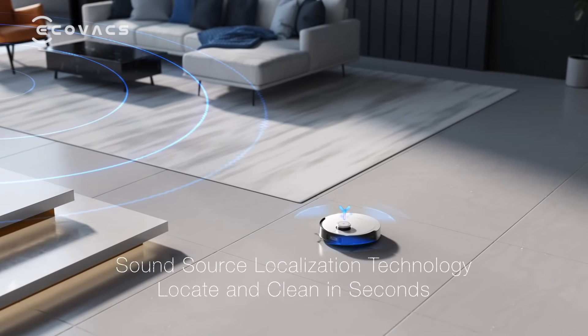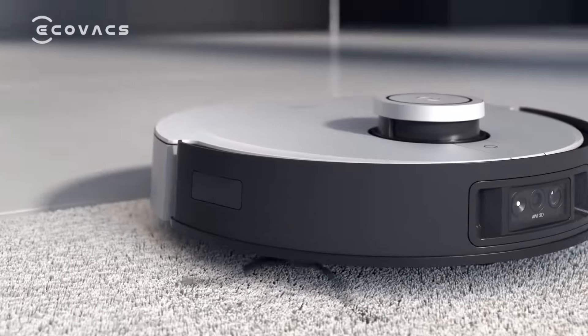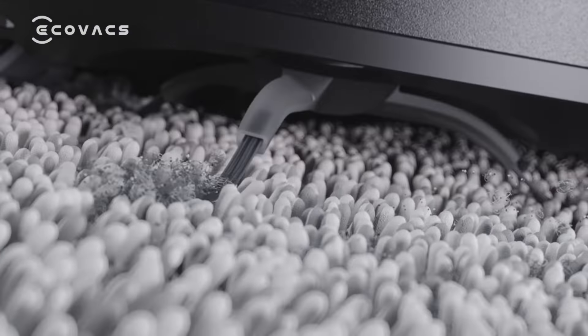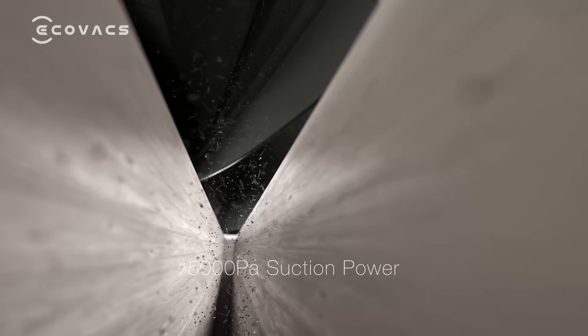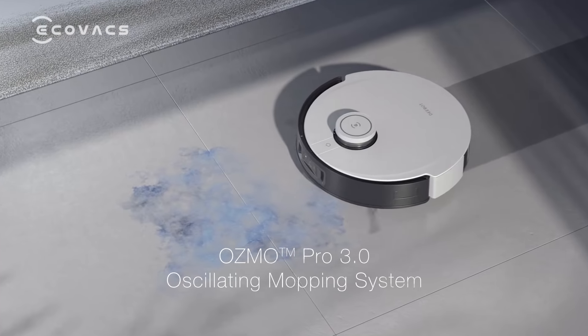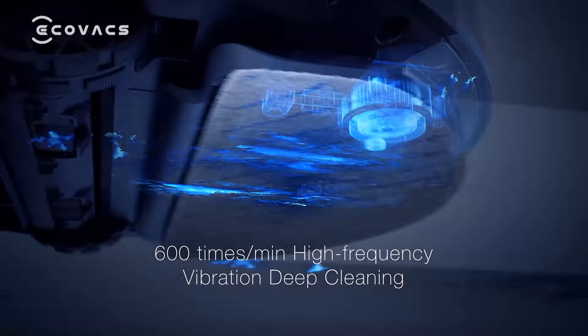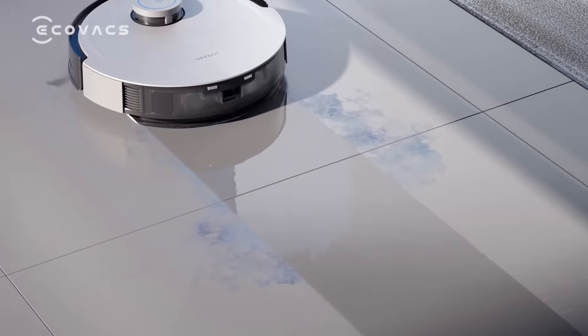OK, ECO, follow my voice. No problem. I will start cleaning now. The exclusive four-stage deep cleaning system with 5,000 Pa suction power. The third generation of Osmo Pro technology — scrub away multiple stubborn stains efficiently. Unleash the ultimate cleaning power.